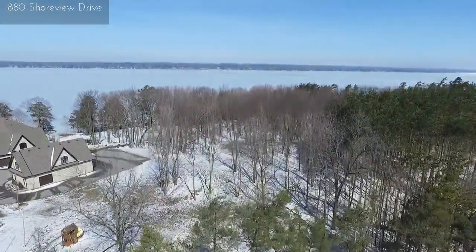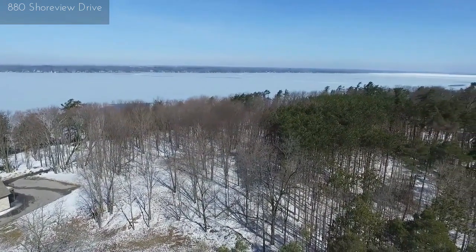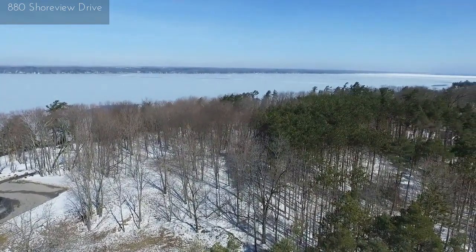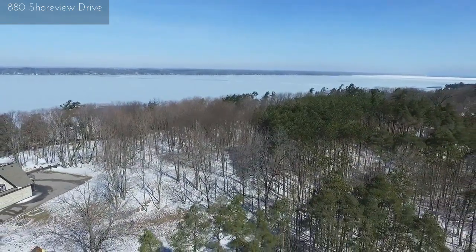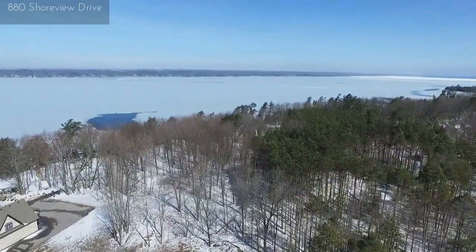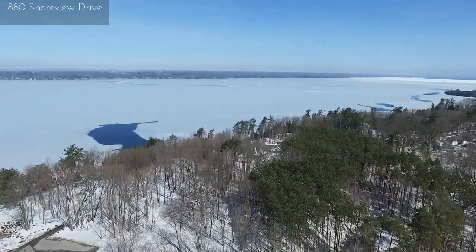Welcome to 880 Shoreview Drive. The special thing about a lot like this is the size — it's majestic. It's three and a half acres with 280 feet of waterfront. You can't find lots like these anymore in Ontario. It's four minutes away from Barrie and all the services the city offers. You can build a very large home here, a legacy home, a heritage home.